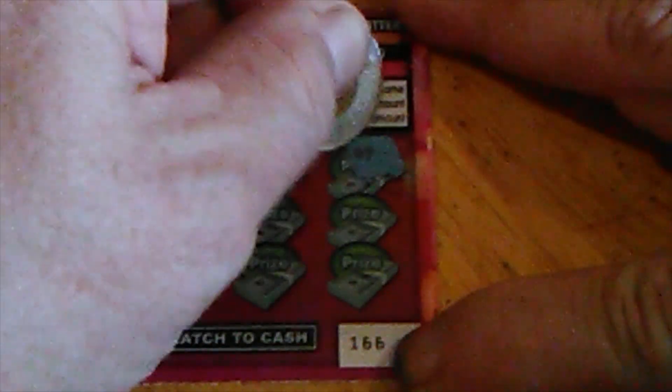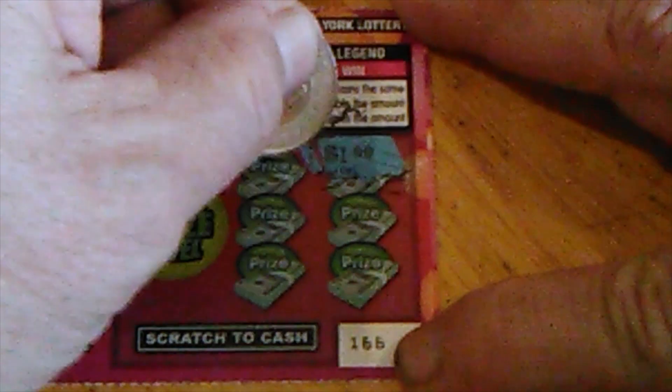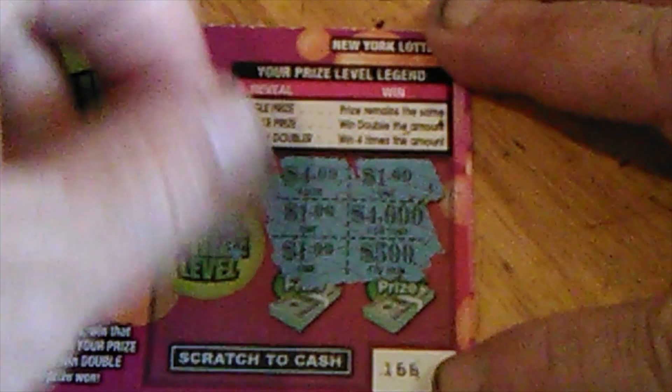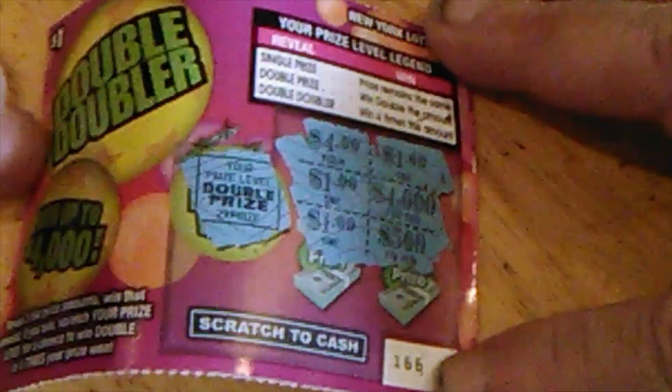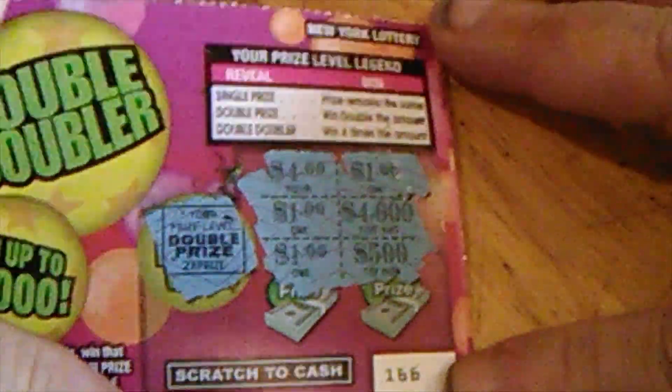Let's see if we can find a winner here. $1,000, $1,500, and $1. So we got $1, and $1 doubled is $2. Okay, that'll work. That's the first ticket. Let's see if it can get any better.